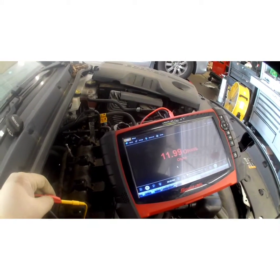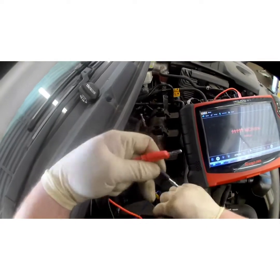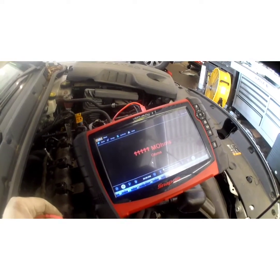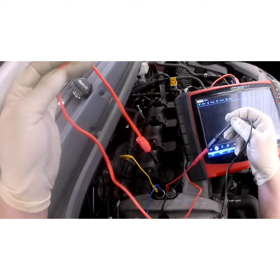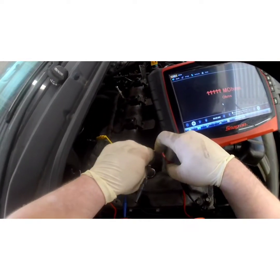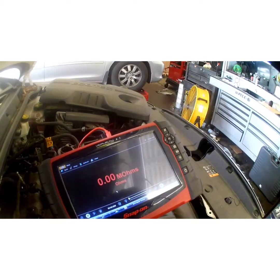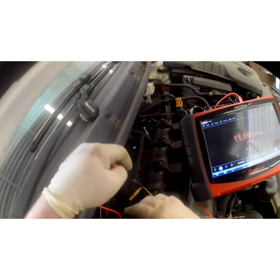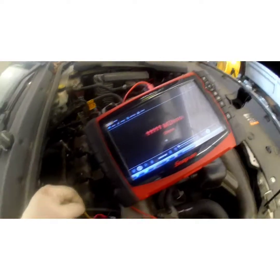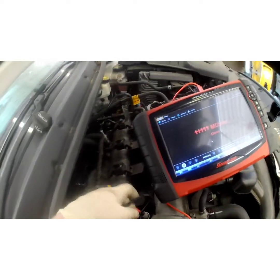This exhaust solenoid is right at 12 ohms — right at the maximum acceptable value. Now let's check the intake side. It's reading nothing — completely dead. That pretty much confirms it. Just for good measure, let's retest the exhaust one to make sure nothing locked up on the scanner. Nope, it's back to 12. Stick the leads in the intake again — still nothing. This one's completely dead and the exhaust one is on its way out. Generally I recommend replacing both, because when one goes the other is right behind it. We're going to push both these solenoids.